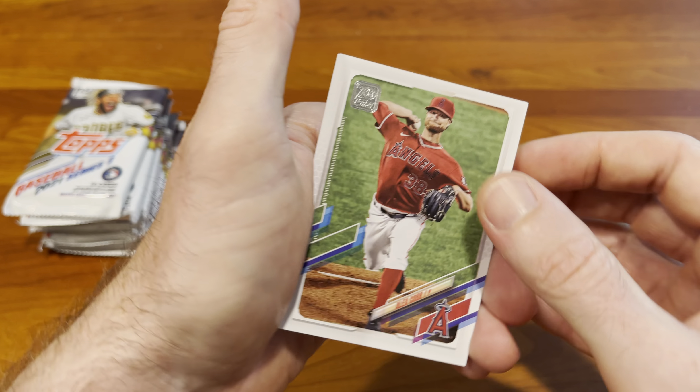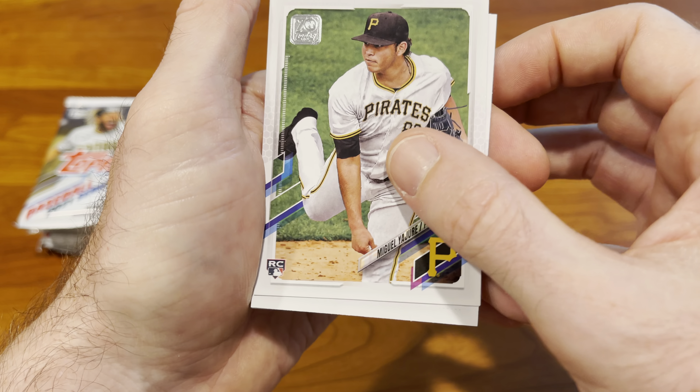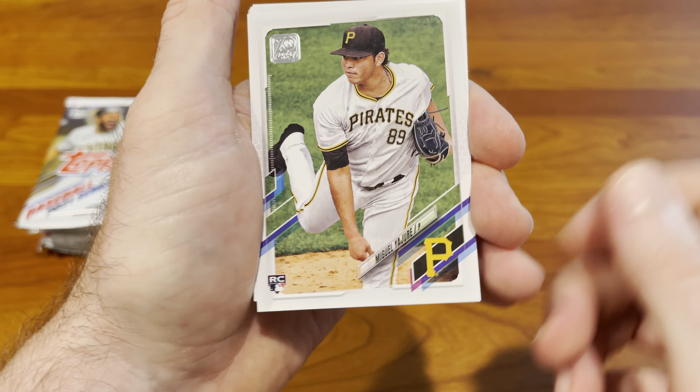I'm just gonna rifle through these guys and see what else we can come up with. Joey Bart I think is the best card we've pulled so far with a number of packs still to go. Kurtsuki, Randy Arozarena Future Stars — that's a good card. Rent Booker rookie, Tenor Halk rookie, Miguel...